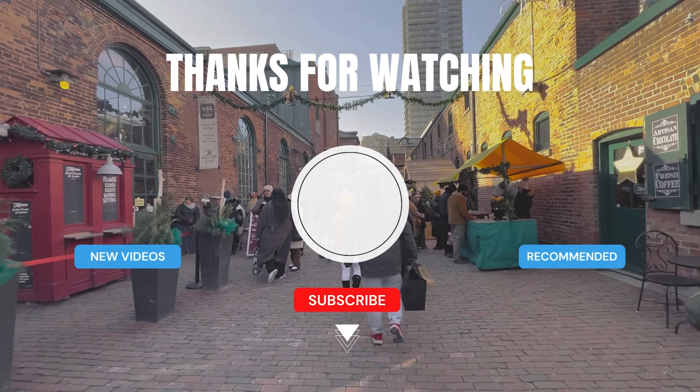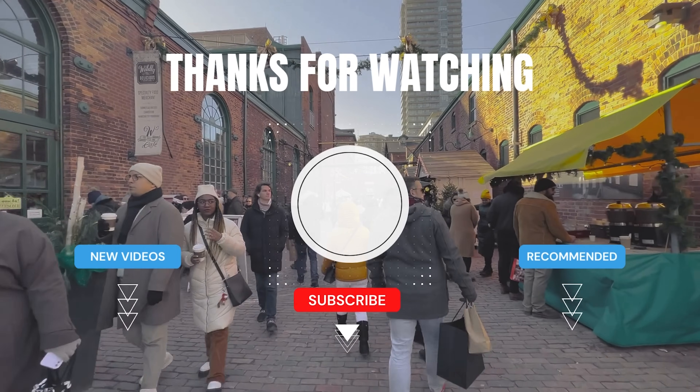If you enjoyed that video, please like and subscribe, and you'll definitely like these next videos.